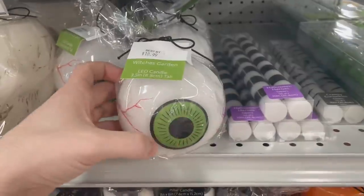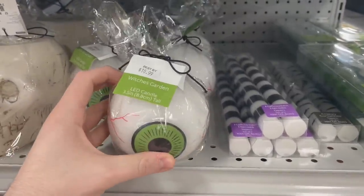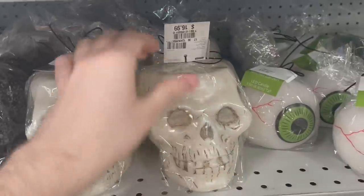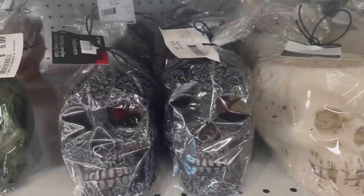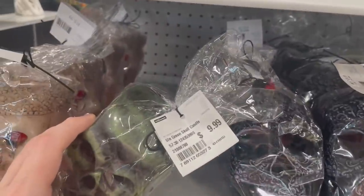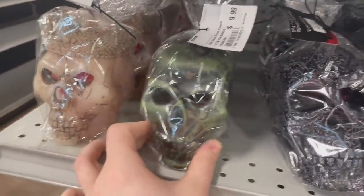We had some other ones. Look at this eyeball one — super cool. I feel like they had a lot of monster-themed stuff, but you'll see a lot of gothy sort of skeleton stuff as well. $16.99 for those. Like I said, none of them were the same. $9.99 for that cool zombie candle — I feel like that was pretty cool.